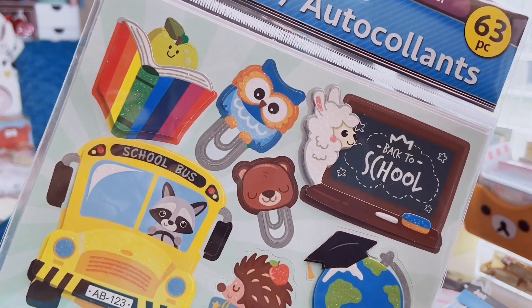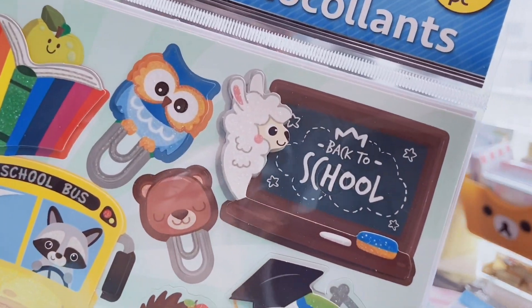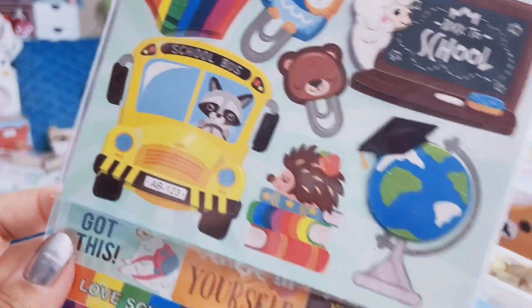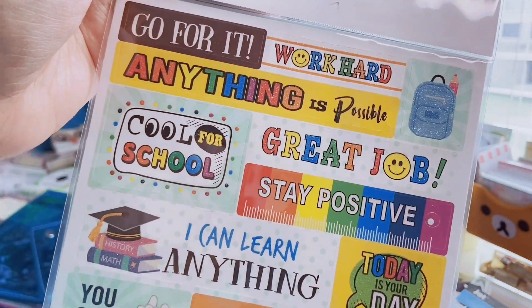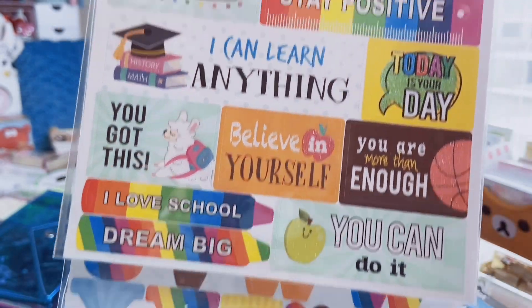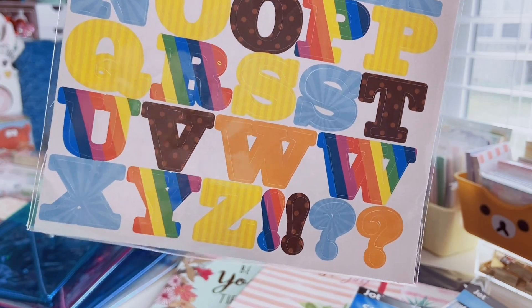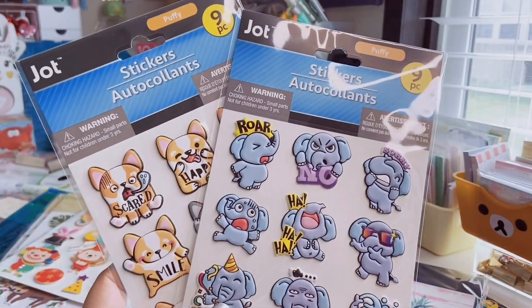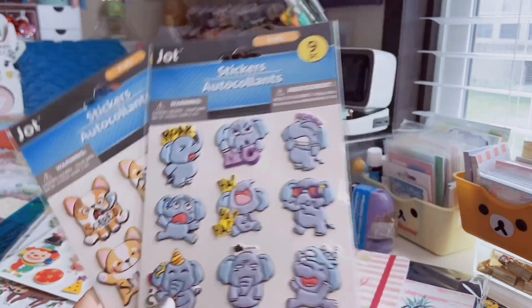The last of these packs is a 63-count back to school theme. I'm not going back to school but I saw the llama with the chalkboard and I knew I needed it. I love the raccoon driving the bus! And here's a very colorful sheet with lots of rainbows, a llama with a backpack, and then the alpha sticker sheet has bold rainbow letters — so cool.